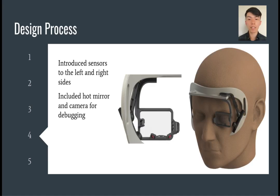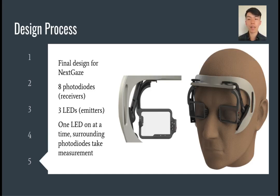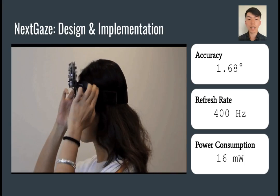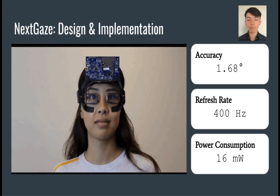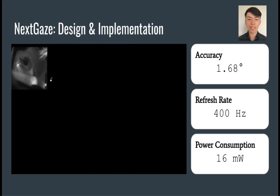With these design recommendations in mind, we enhanced our system, adding sensors to the left and right in addition to the bottom, and also included a camera and infrared hot mirror for debugging purposes. We arrived at the final design for Next-Gaze, featuring 8 photodiodes for receivers and 3 LEDs for emitters. To minimize saturation, only 1 LED is on at a time while its neighboring photodiodes take the measurement. Here you can see the Next-Gaze form factor and its operation in real time. The white dot is the target for the user to move their gaze to, and the green dot is the estimated gaze orientation. Using a multi-layer perceptron model, we were able to obtain an average error of 1.68 degrees and a 400 Hz refresh rate while only consuming 16 mW of power.